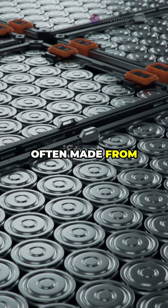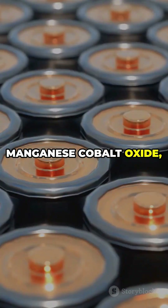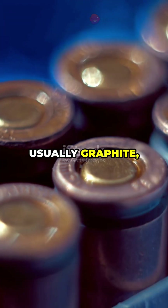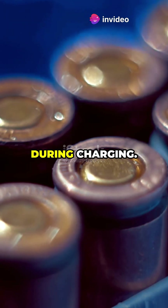The cathode, often made from lithium nickel manganese cobalt oxide, determines the battery's capacity and voltage. The anode, usually graphite, stores lithium ions during charging.